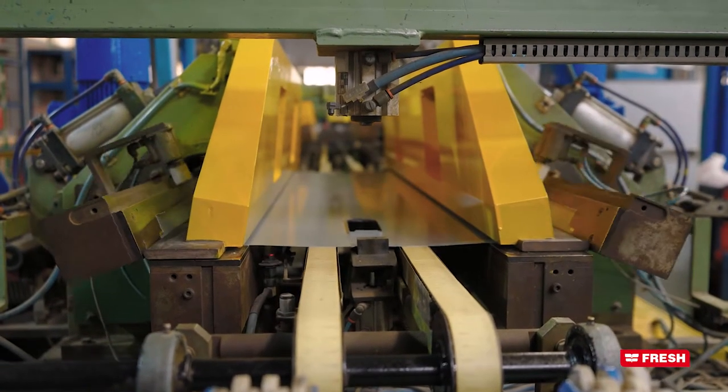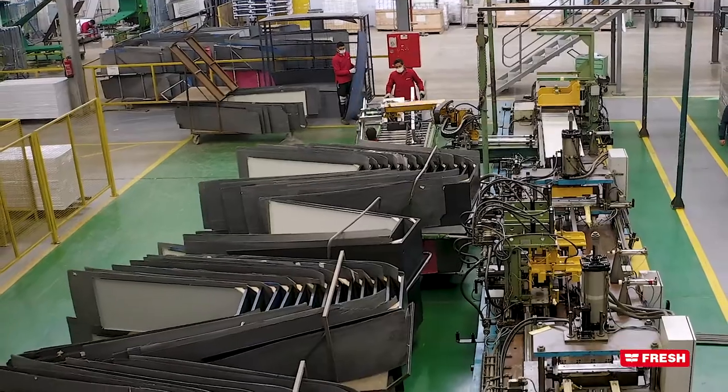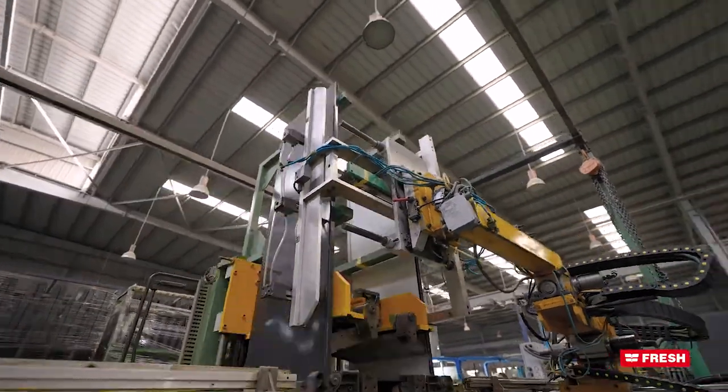Fresh Cooling Complex has a partnership with the Japanese government, which welcomed our engineers in Japan to receive training courses on the latest Japanese technology in industry and management.